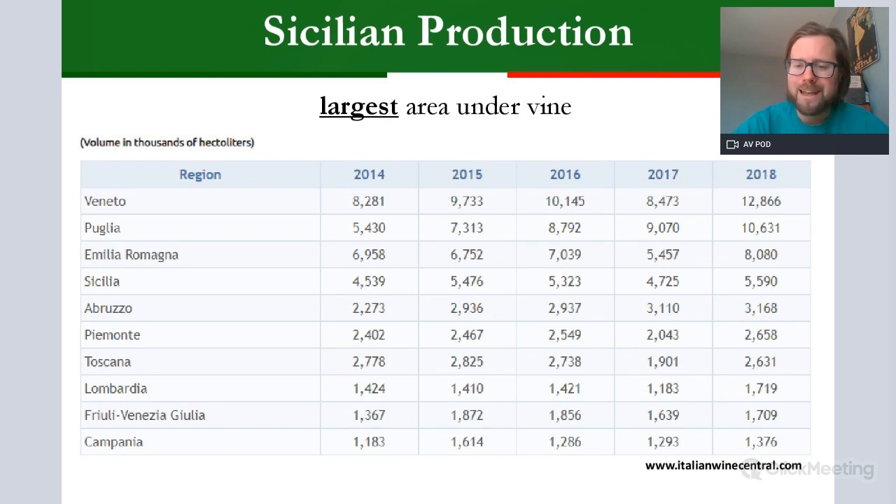A lot of Sicily's output tends to be quite bulk, certainly through history. What we call Vino di Taglio — bulk wine — was produced quite sizably here. But there has been a big move toward quality in the last 30 or 40 years, which we'll focus on across a few of the areas.